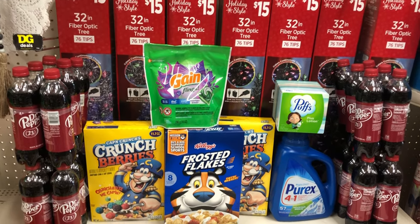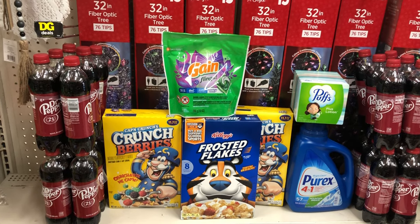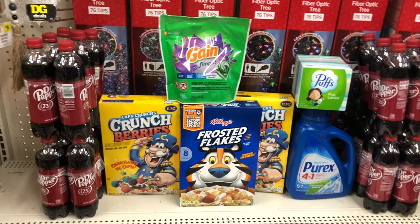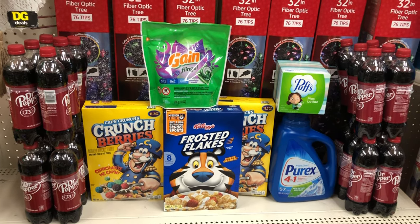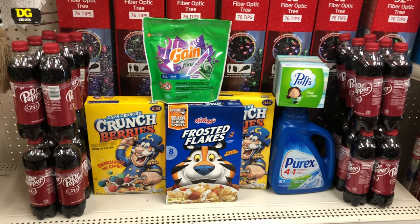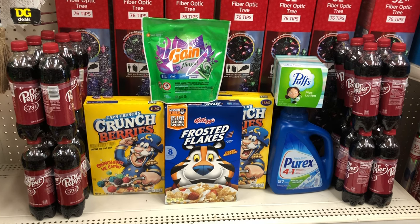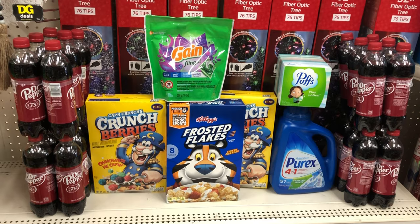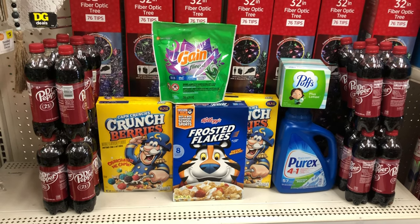I picked up the Puffs tissue at a dollar sixty-five and used the one-dollar digital. I picked up Purex at four-fifty and used a two-dollar digital. This scenario totals twenty-five dollars and ten cents. After the five-off-of-twenty-five and all other digitals, you pay eleven dollars and thirty-five cents, then submit to Ibotta for a dollar back, making your final out of pocket ten dollars and thirty-five cents. If your store doesn't have Canada Dry or Seven Up, you'd pay two dollars more — thirteen thirty-five before Ibotta, twelve thirty-five after.